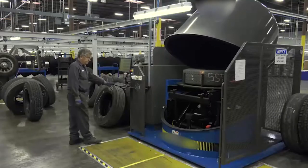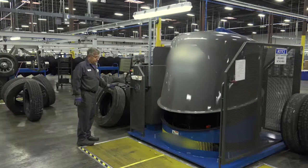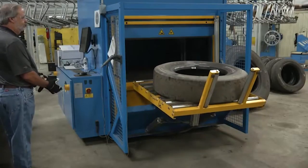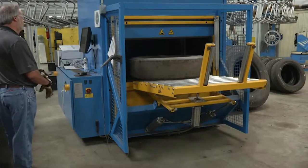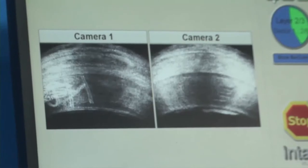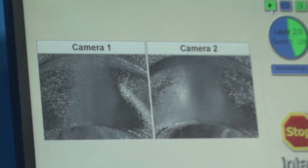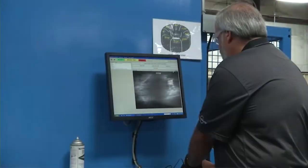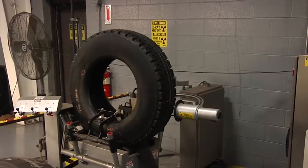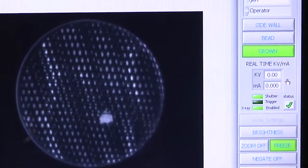Some retreaders also use shirography to inspect the internal components of the tire by comparing images before and after a vacuum is pulled on the casing. A trained technician then analyzes the images to determine if any internal separations are present that might affect the performance or safety of the finished product. In some cases, retreaders will even use x-ray technology to determine the extent of damage due to an injury in the casing.